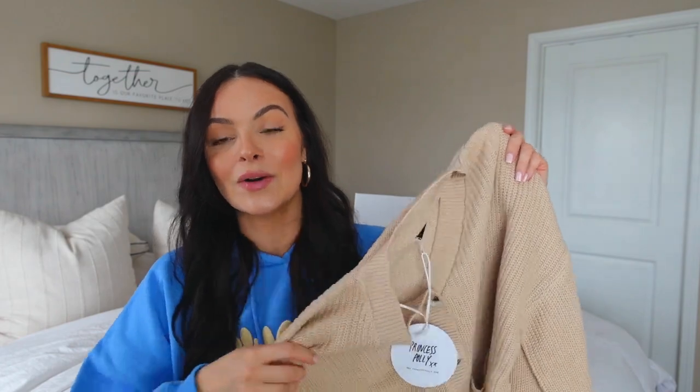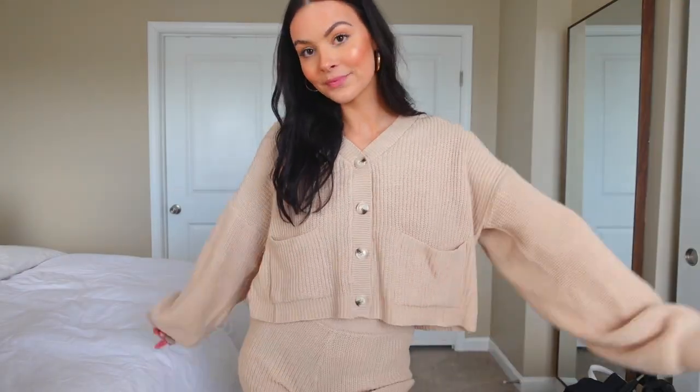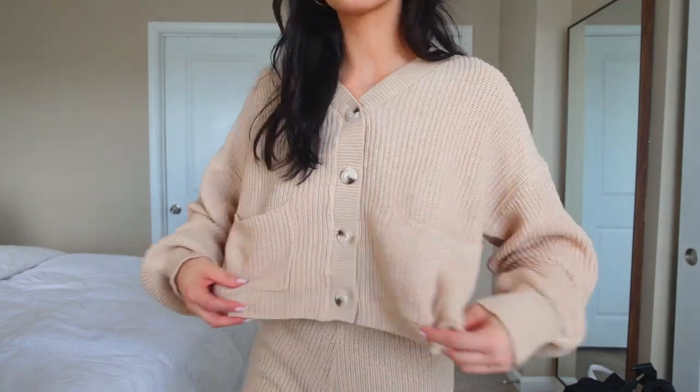The next thing I picked up is this sweater set — a little knit set. I love two-piece sets because you don't have to think about your outfit, and you can wear them together or separately for two different outfits. The top is one of my favorite button-up cardigans — a really pretty beige color with a more oversized feel but cropped, so it looks put together. The shorts have a really thick waistband, are very stretchy and comfy, but are extremely short — super cute for relaxing, lounging, or working from home. Overall a cute set and a perfect transitional piece.